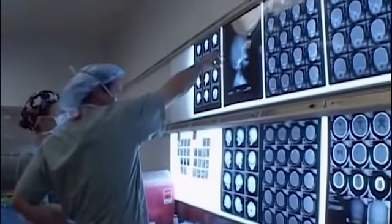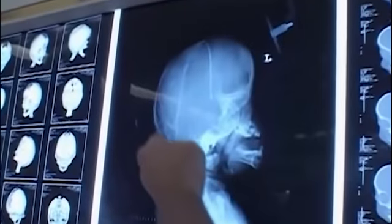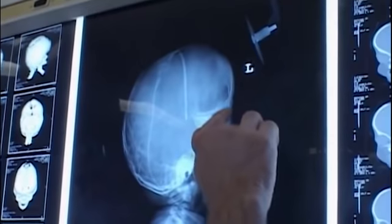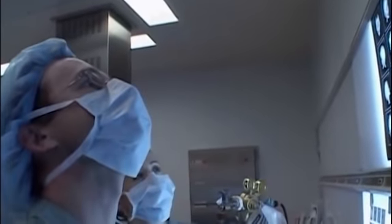This is very severe. You can see the shortening of the skull from front to back, the back of the head is quite flat, and the forehead is very flat. The eyes are very, very shallow. The cranial base here is almost vertical.